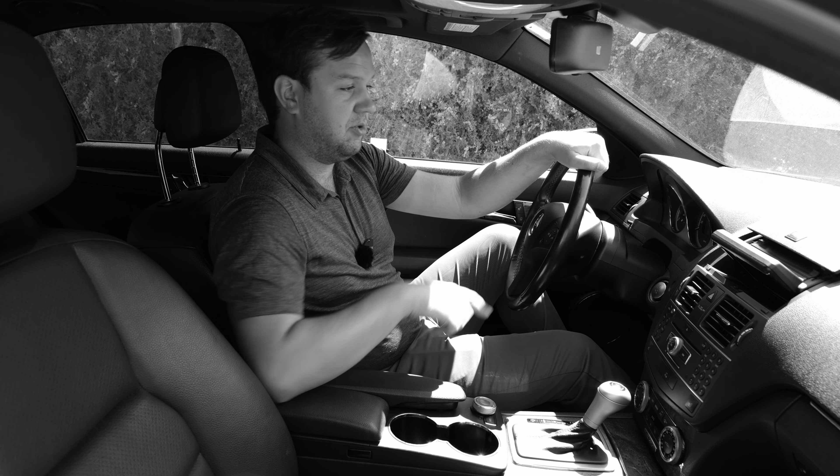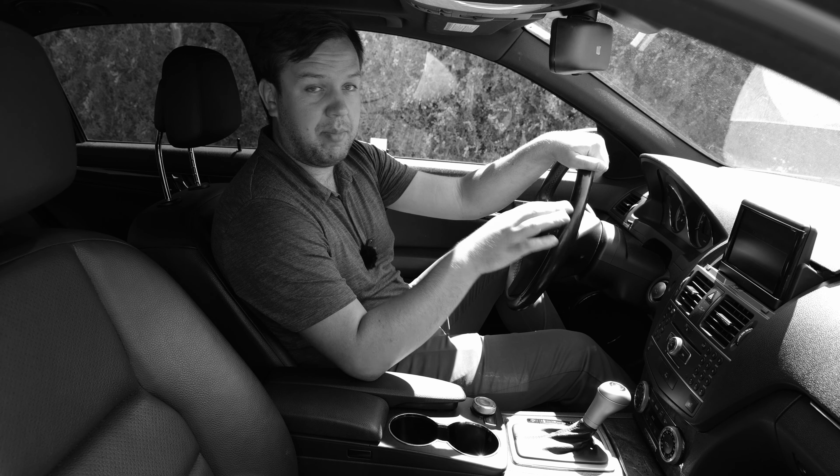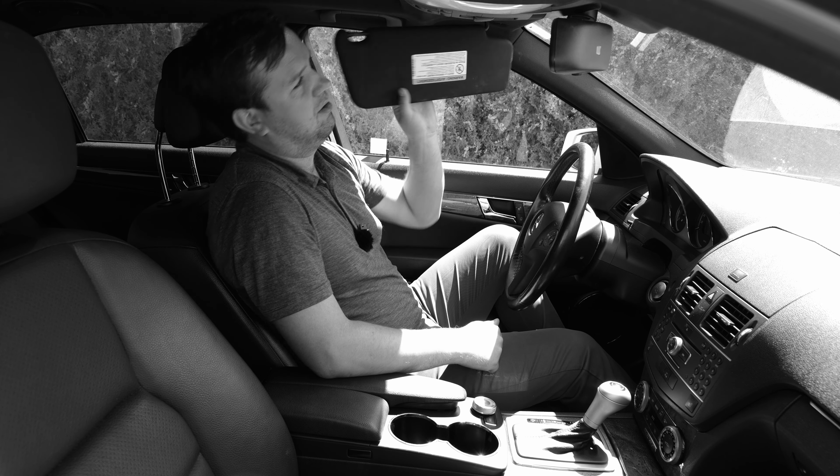So your steering wheel controls will still function and you will have radio — you just don't have to see the screen. If you want to bring it back up, you just hit the center dial here and it'll pop right back out until you either put it down or turn the system off.